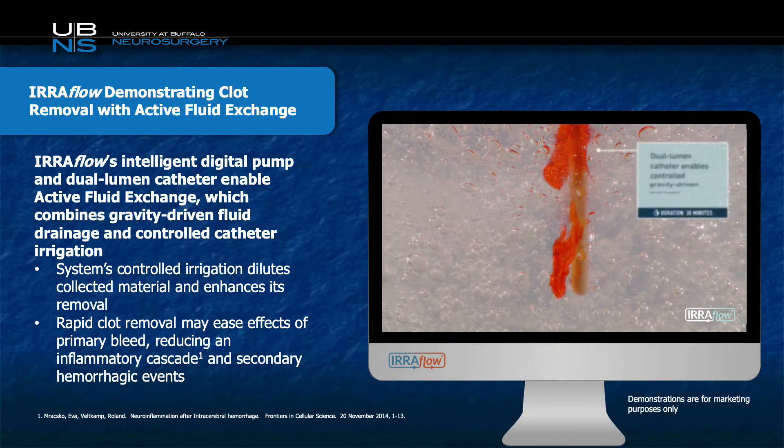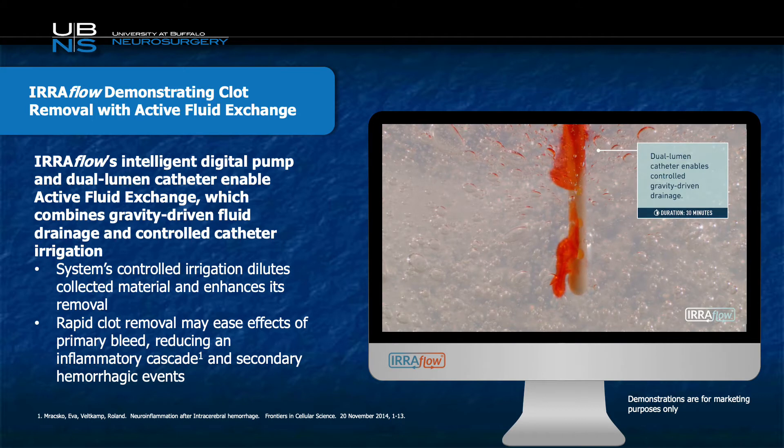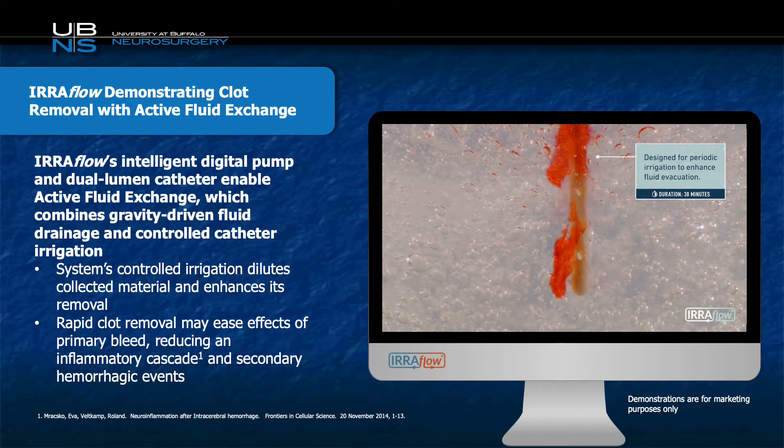The benefit of using an Iriflow is its unique ability to drain and irrigate simultaneously. Iriflow's intelligent digital pump and dual lumen catheter enable active fluid exchange, which combines gravity-driven fluid drainage and controlled catheter irrigation. The system's controlled irrigation dilutes collected material and enhances its removal.